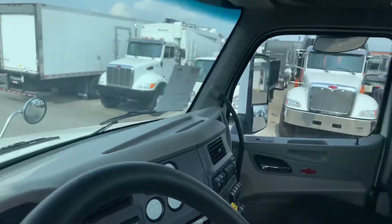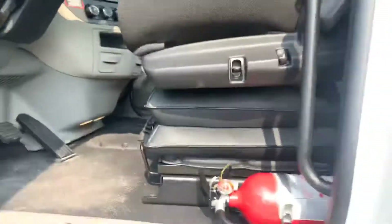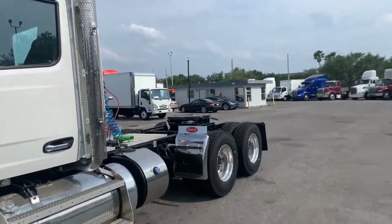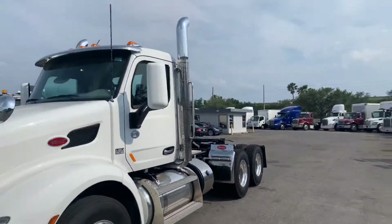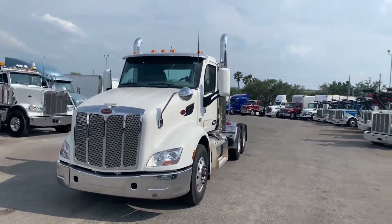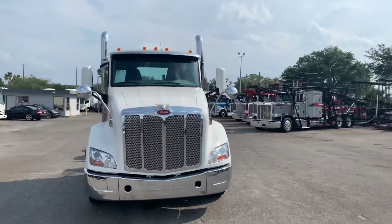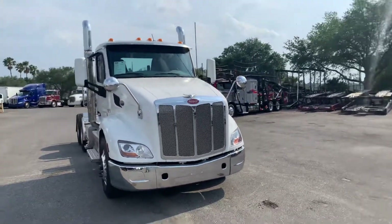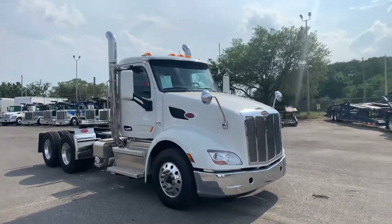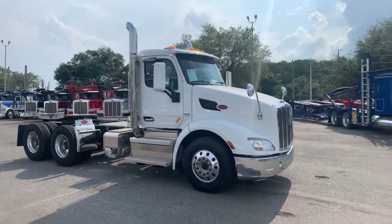Good truck for around town. For more information on this truck, please feel free to reach me on my cell phone at 804-516-6212, or come by and see us at 1925 West Princeton Street, Orlando, Florida. Thank you.